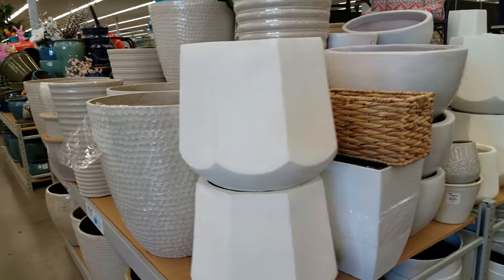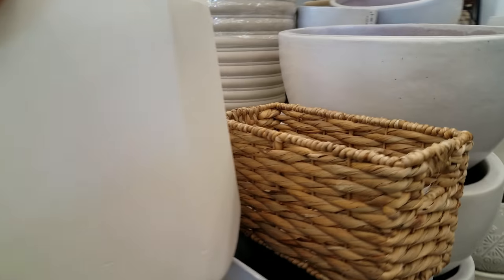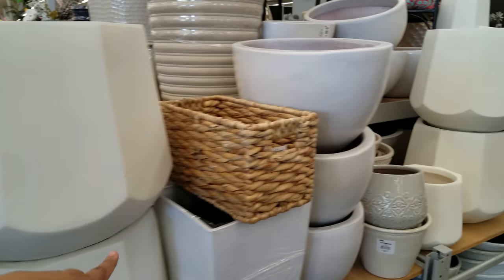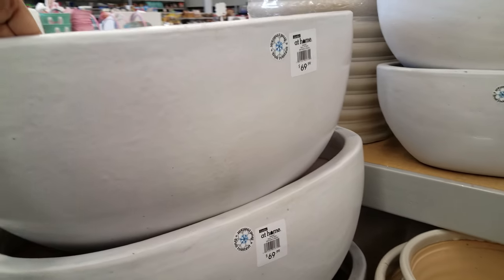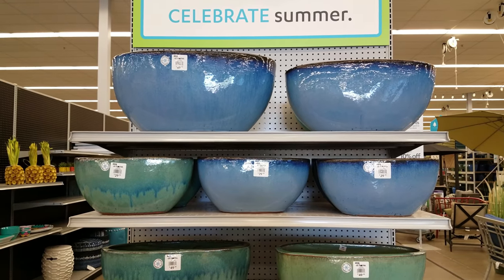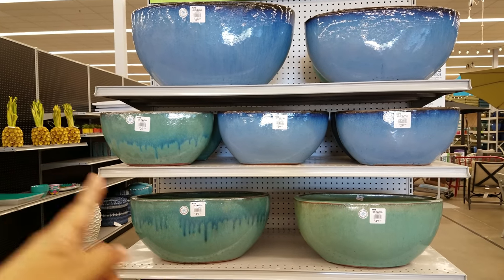Let's see how much that huge one is — I don't see a price on it at all. Over here it's going to be $60. That piece right there is $70. The blue ones are $70, and the green dripping-with-blue one is $30.